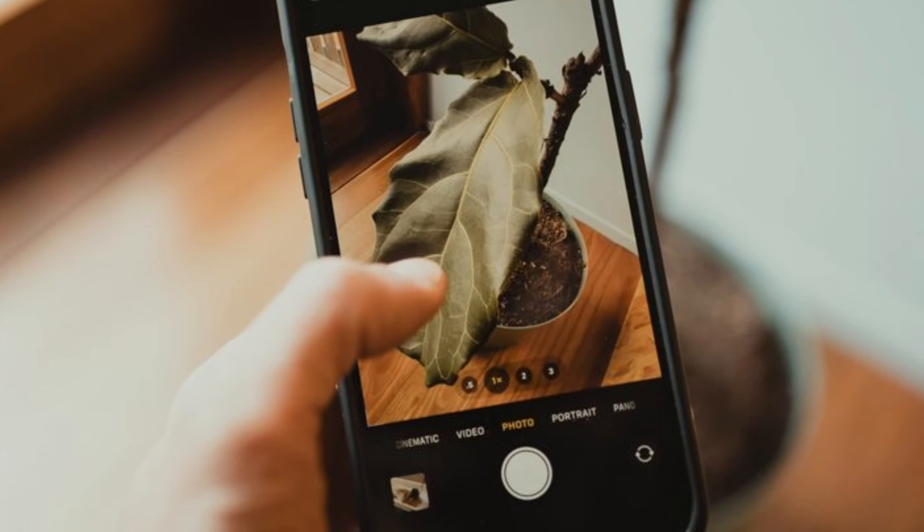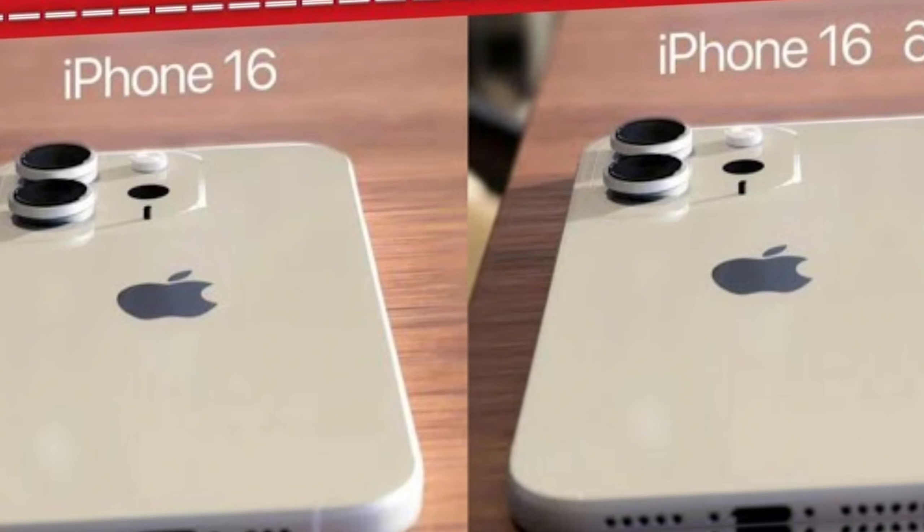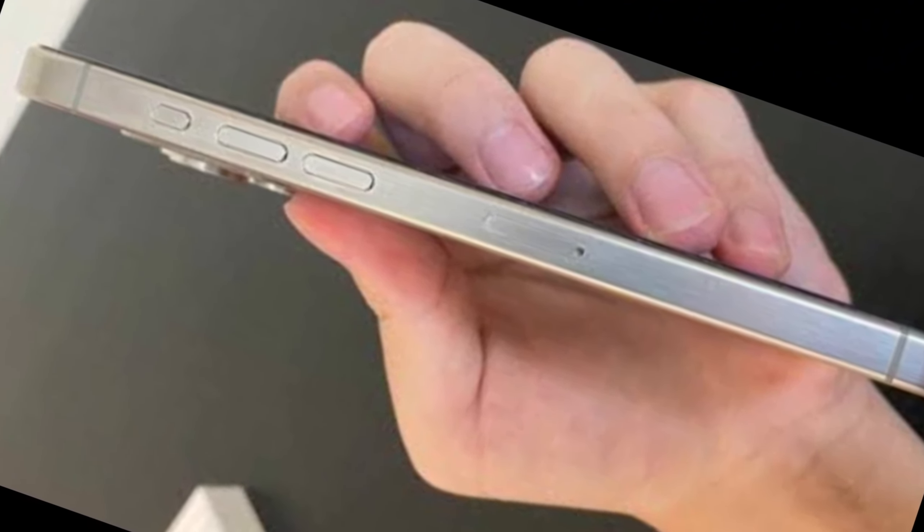This resulted in sharper images, crisper videos, and an overall immersive display. So while the odds may seem slim, there's still hope for a bezel-less future with the iPhone 16.